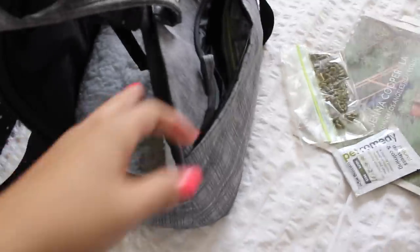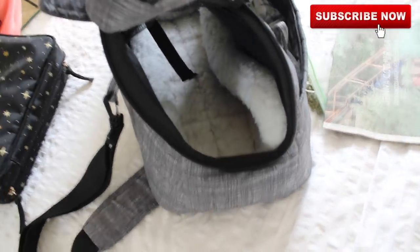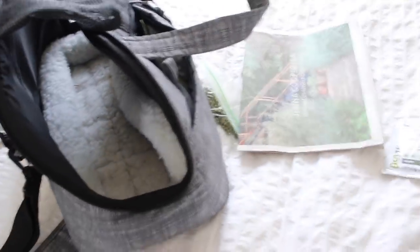Hey guys, so I'm just here packing up some of Lennon's things. We're just going for one night. So I'm taking a cup of her pellets, some pet remedy for de-stressing in case she gets stressed out, newspaper for her litter box. I think some of the other stuff is already in the car. We don't need much, just for one night.